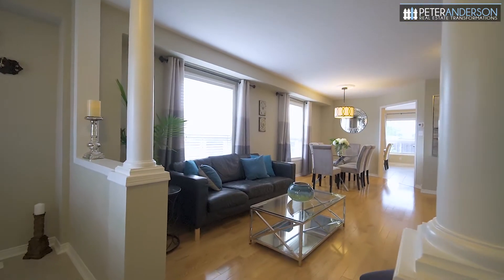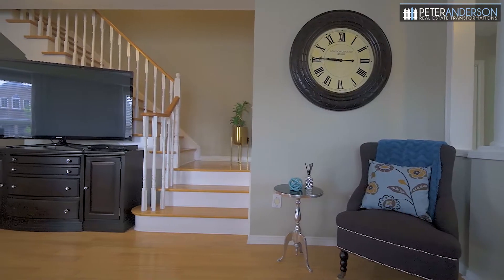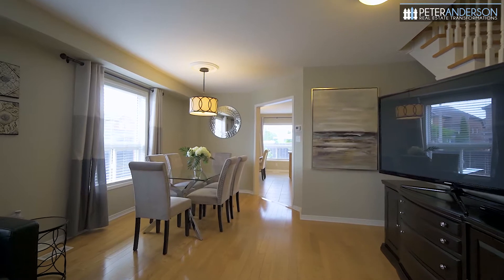When you step inside the double-door entrance you start to realize how beautiful this home is. Hardwood floors, smooth ceilings, a renovated powder room, access to the garage and a fabulous living and dining room combination.